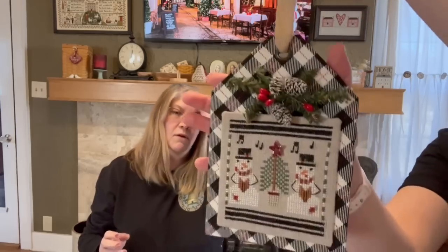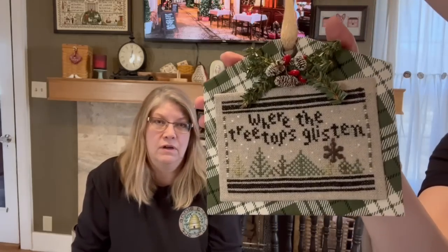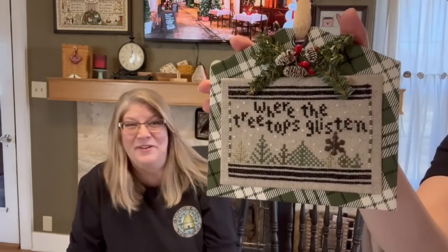How come this one is on green plaid and not black? Because they're all different — the backs are all different. They're all from the same line of fabric. This one says 'where the treetops glisten.' And these ones have the Mill Hill beads, which is not included in the chart but your shops can get those for you, no problem.